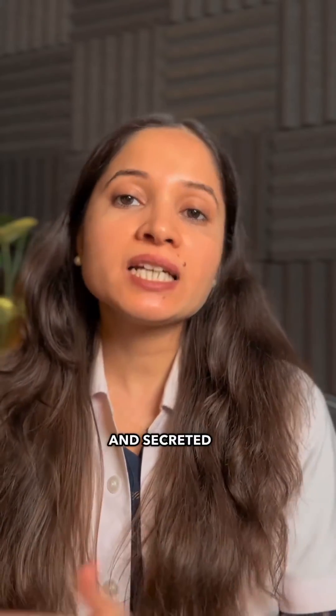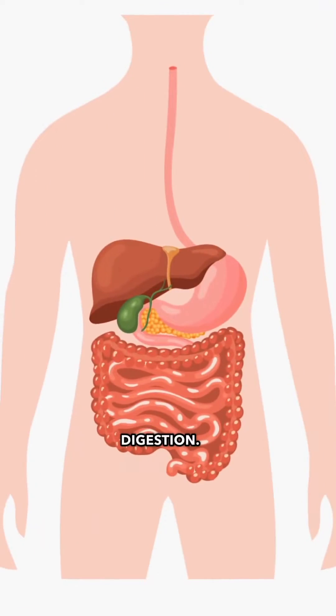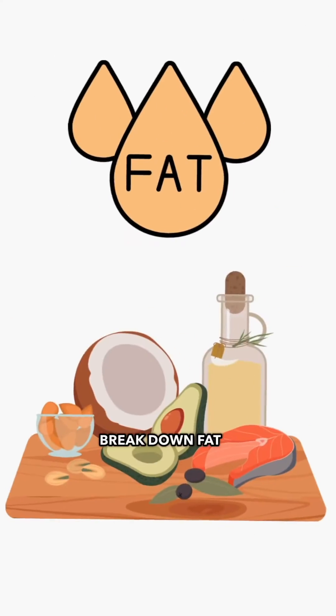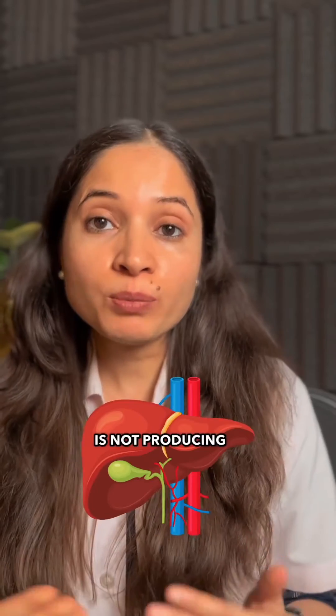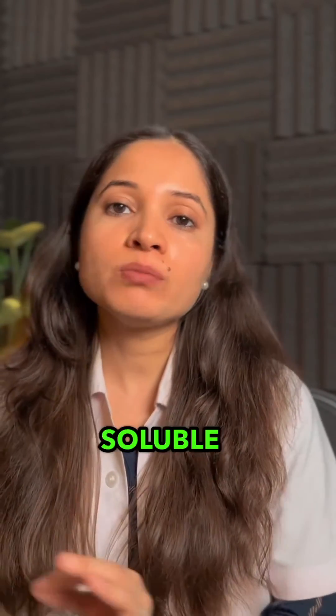The second reason is low bile. Bile is a fluid produced and secreted by the liver and stored in the gallbladder. Bile helps in digestion — it helps break down fat into fatty acids. So bile is needed for the digestion of fats, and if your liver is not producing sufficient bile, then you may have a deficiency of fat-soluble vitamins.